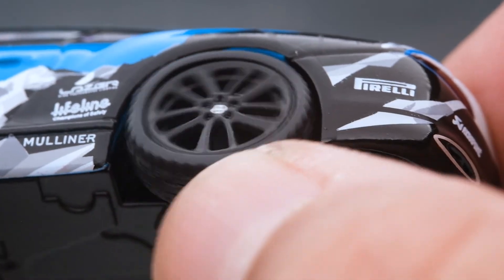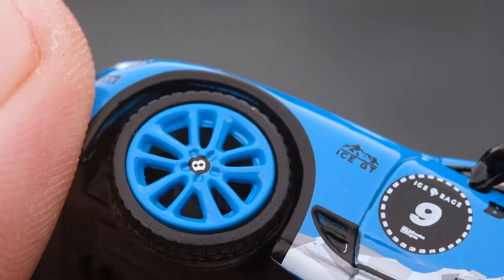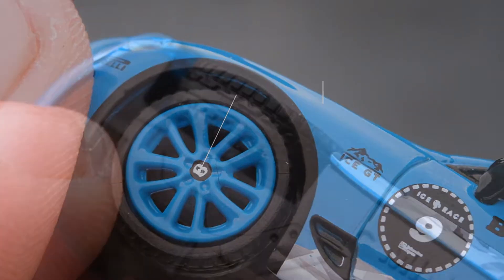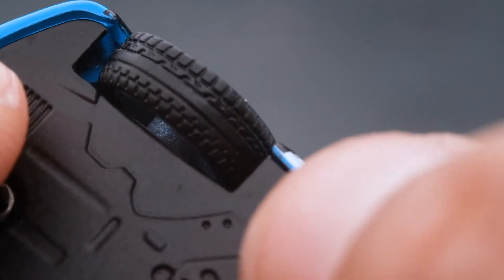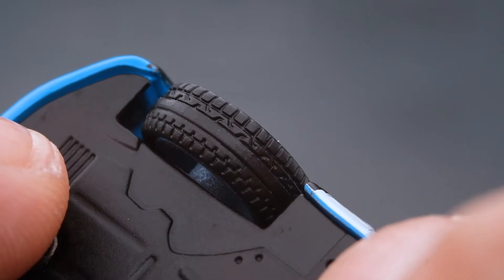Like in the 2019 Pikes Peak International Hill Climb version, this variant also has dual-color schemed rims, complemented by a Bentley center cap. The tires are made of rubber, though I kinda hoped they would have some semblance of spikes on the treads. Just wishful thinking, I guess.